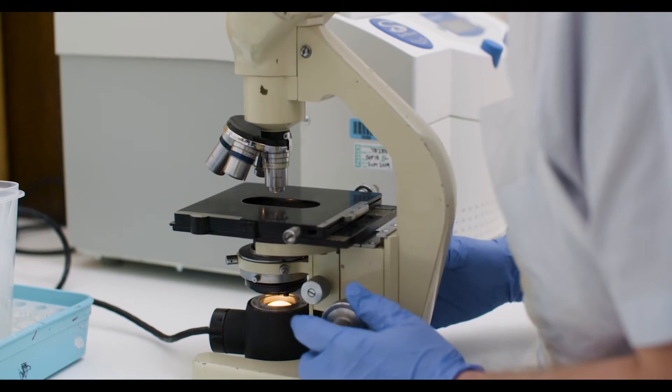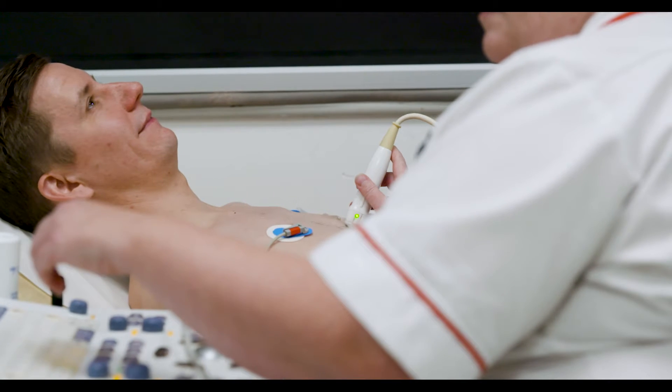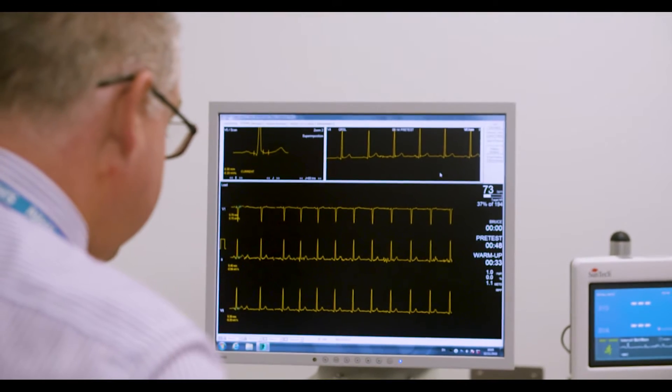I manage the radiopharmacy unit which prepares injections that are radioactive for patients for scans. We do everything to do with the ECG — the zigs and zags that you see on casualty. We actually read those and understand what it shows in accordance to what the heart is currently doing.